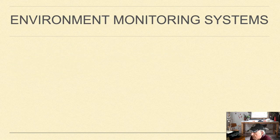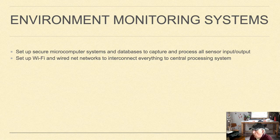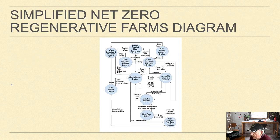The environmental monitoring system's goal is to set up secure microcomputer systems and databases to capture and process all sensor input and output, set up Wi-Fi and wired networks to interconnect everything to a central processing system, and set up secure restricted access to the central system and all components that require internet access. Finally, here is a simplified net zero regenerative farms high-level diagram and overview.